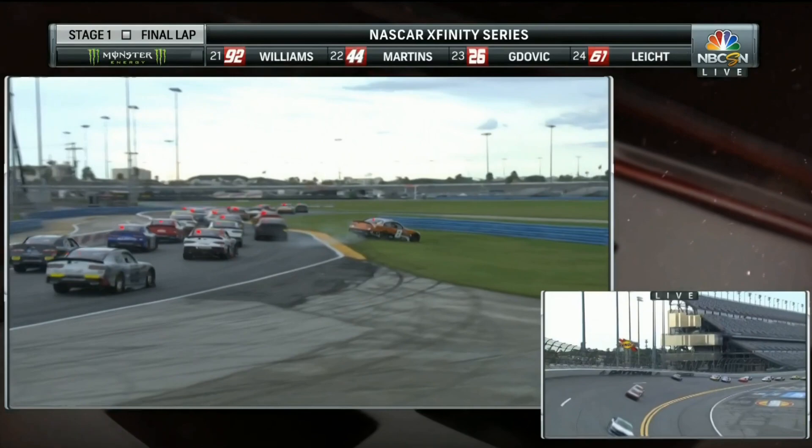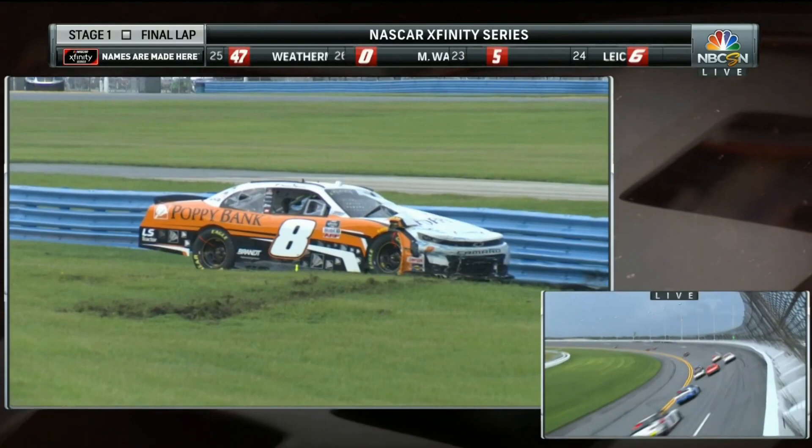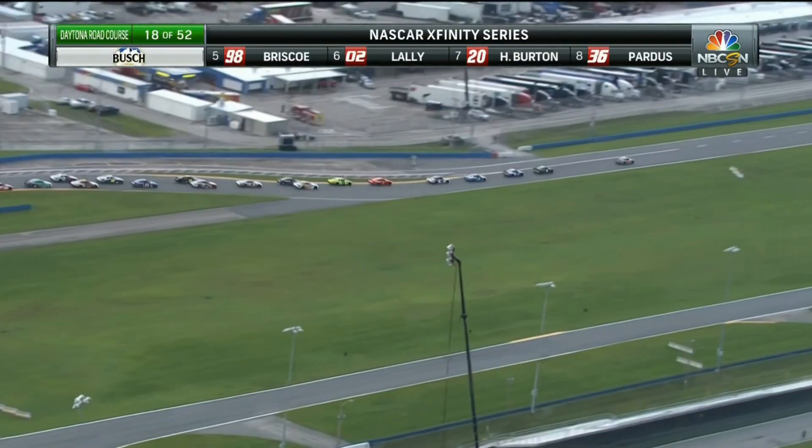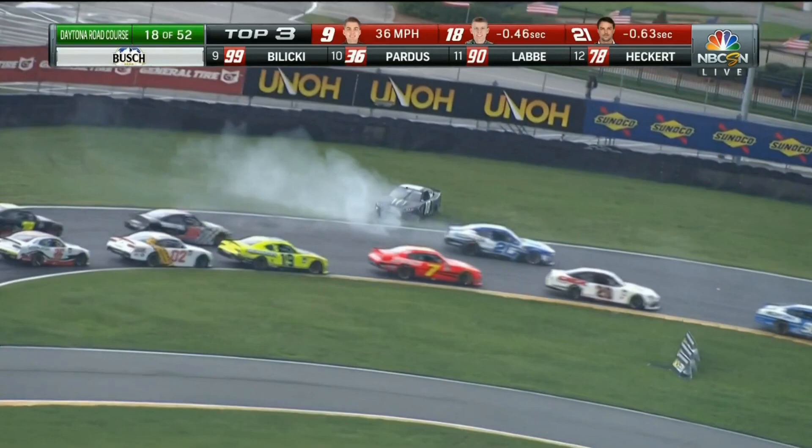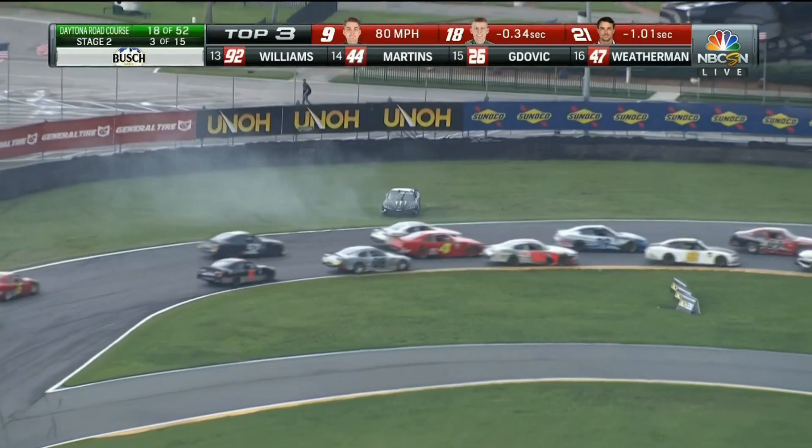Everybody kind of stacks up — there's the eight, the orange eight squeezed in the middle, and somebody just got him in the bumper. This is what we talked about, Rick — it wasn't that bad of an off, but there was just no room. If it's all grass, no problem. Bamber turns the 18 — Riley Herps is around, the 21 of Bamber got into the rear quarter panel.